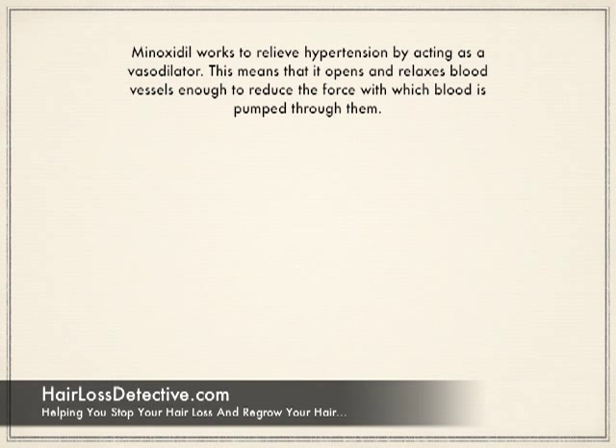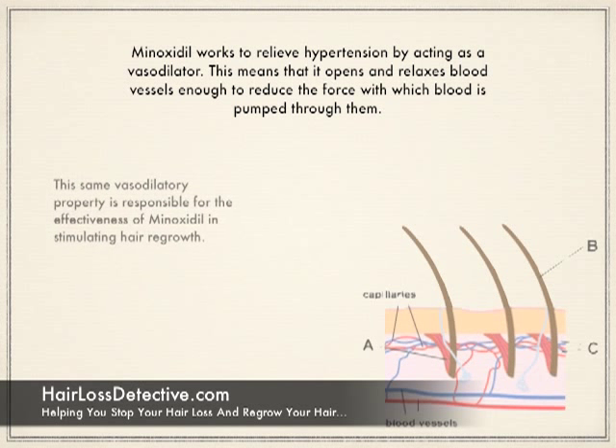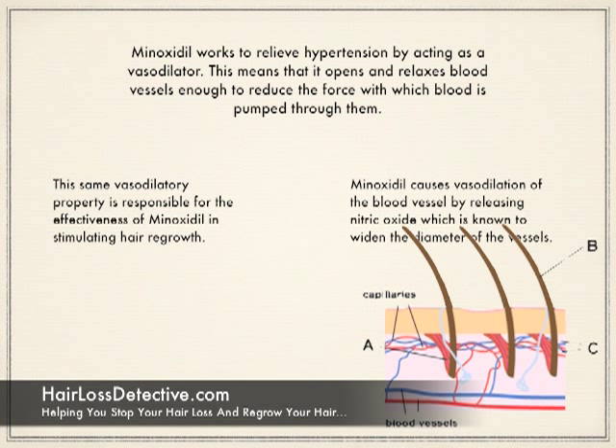Minoxidil works to relieve hypertension by acting as a vasodilator. This means that it opens and relaxes blood vessels enough to reduce the force with which blood is pumped through them. This same vasodilatory property is responsible for the effectiveness of minoxidil in stimulating hair growth. Minoxidil causes vasodilation of blood vessels by releasing nitric oxide, which is known to widen the diameter of the vessels.